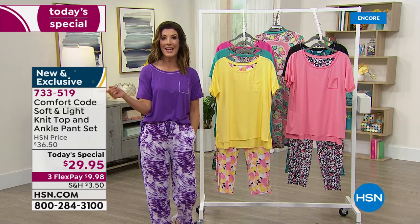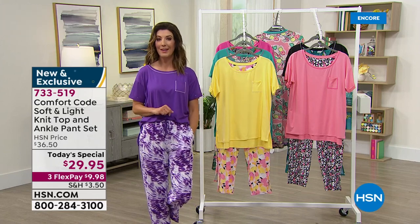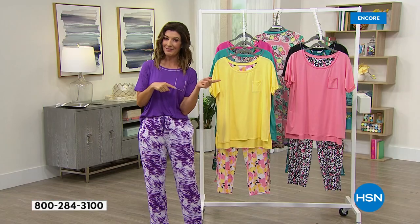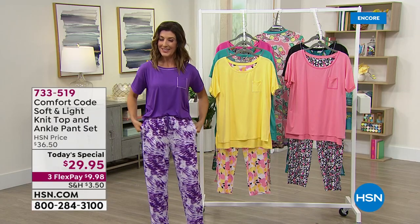It's VIP Thursday — want to save a little more? Put $75 on your HSN credit card and get $15 back. You can do that over and over again today. Coupon code 1-800-035, use it repeatedly. Every time you spend $75 or more on your HSN credit card, you get $15 back. Let's go shopping.